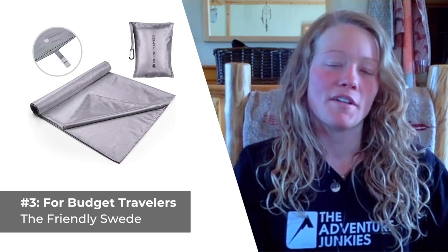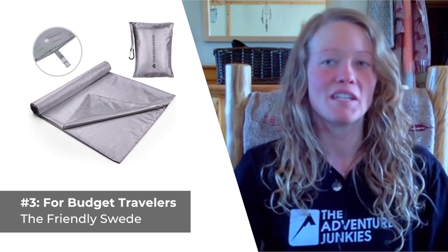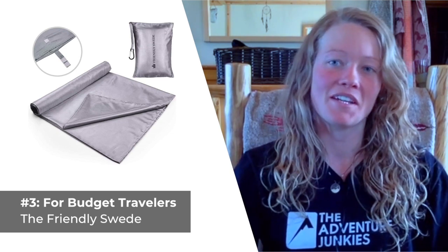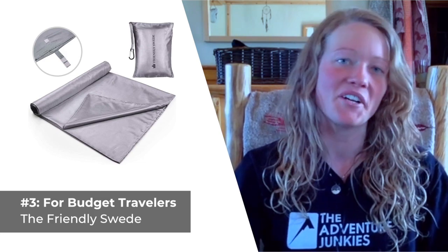What I love most about the Friendly Swede sleeping bag liner is that it includes a pillow pocket, which conveniently serves to keep your pillow in place all through the night. What I don't care for about this liner is that the synthetic fabric isn't quite as durable as silk and is prone to wearing out more quickly.